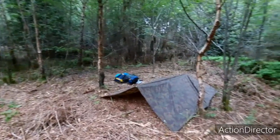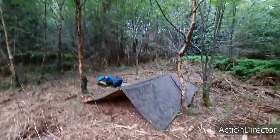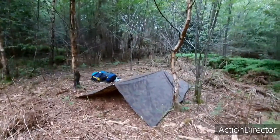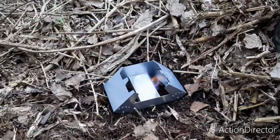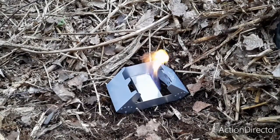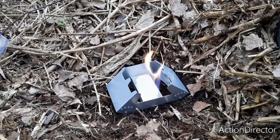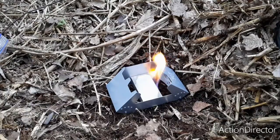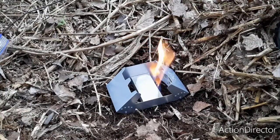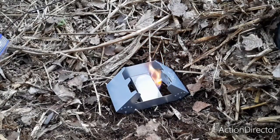Got the tarp done and just need to get the sleeping bag in and everything else in, and then I'll start cooking dinner. There we go, nice. I'm just gonna get my mug full of water and start boiling it.